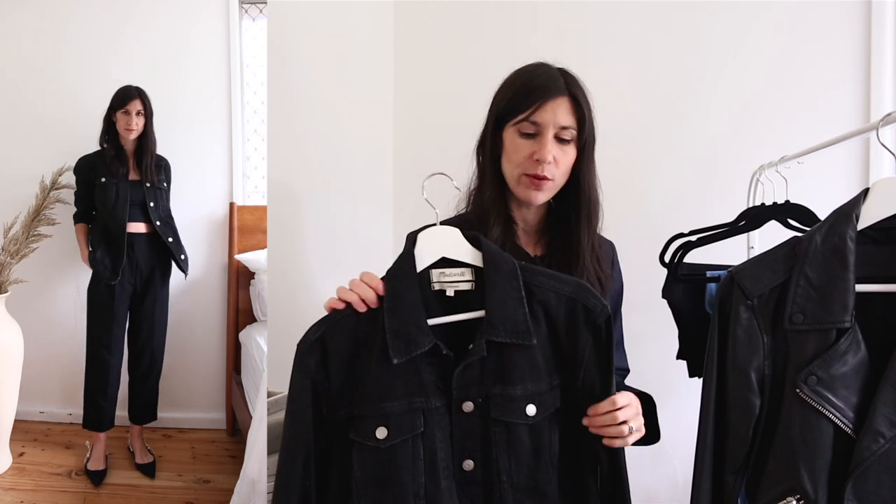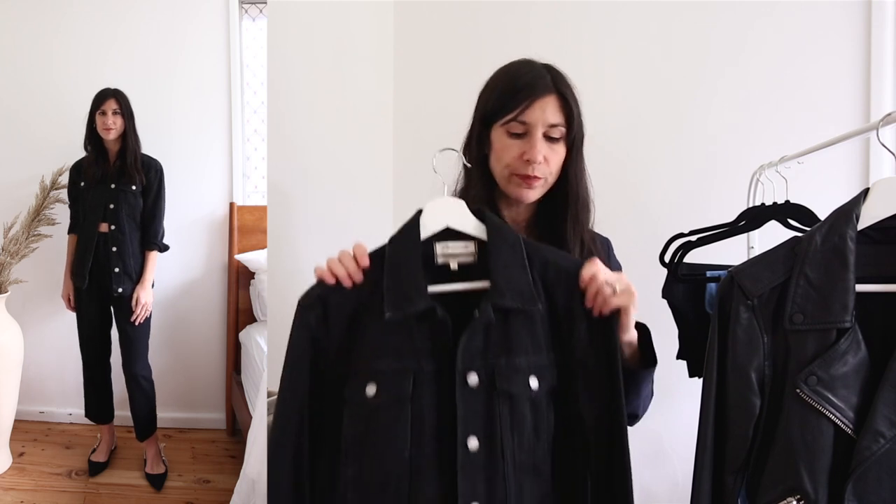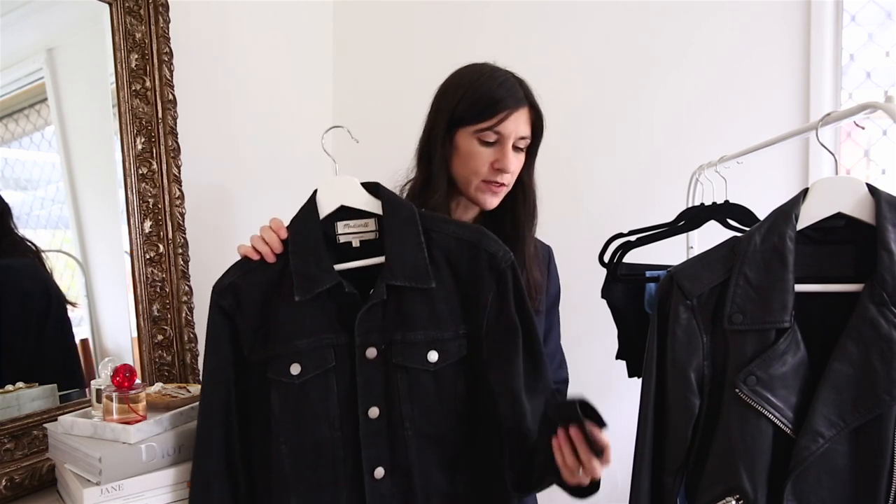I've had this one for about a year and a half, and it's held up really well — a great transitional jacket that will see you through summer and autumn, and you can pull it out again in the springtime. I thought I'd sized up to a medium, but it turns out I actually have it in a small. I quite often like to wear mine with the sleeves rolled up because I think it creates a bit more shape, exposes a bit of my arms, and gives a bit more balance to the outfit.